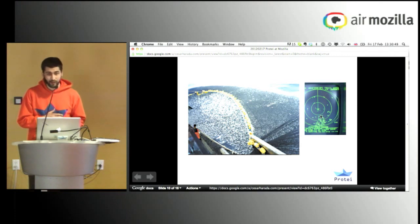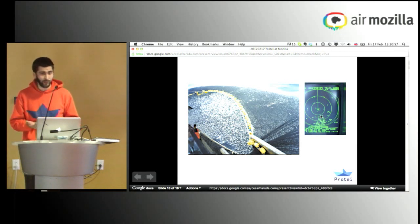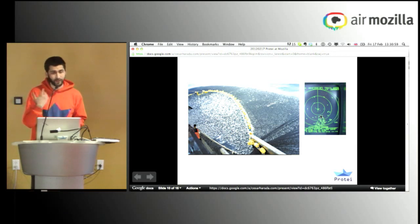Another important potential application is assessing the stocks of fish. It's not only in the US — for example, in the island of Palau, where we have some of our Protei team members, they're working on assessing the stock of fish because people don't have any more fish to eat because of piracy. So we need to measure in developed countries as well as in developing countries.